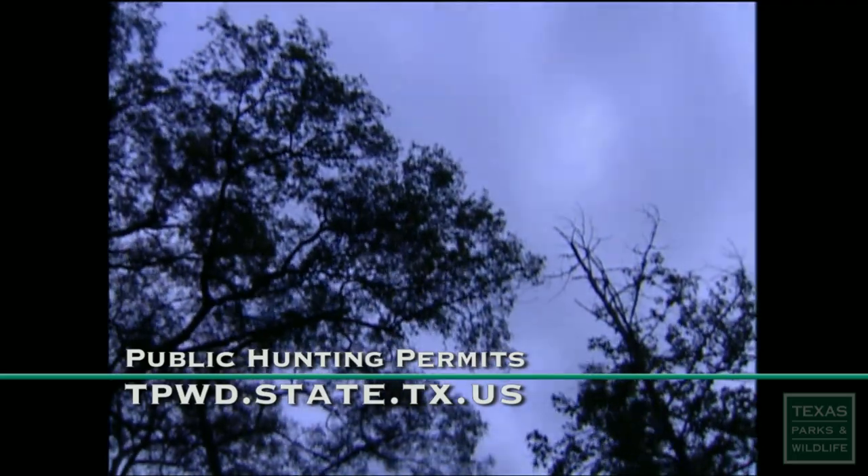The annual public hunting permit provides access to low-cost hunting opportunities on nearly 1.2 million acres of land, including the Gus Engling Wildlife Management Area. For more info, log on to our website.